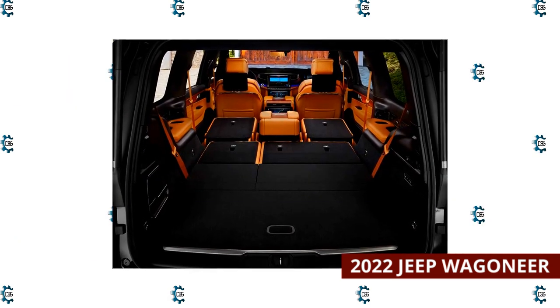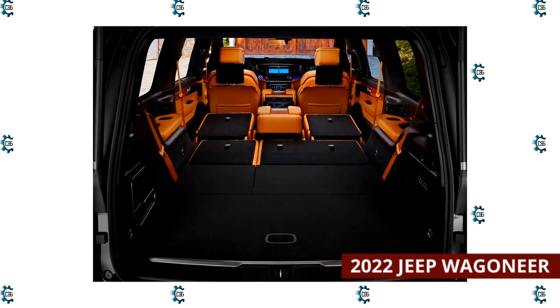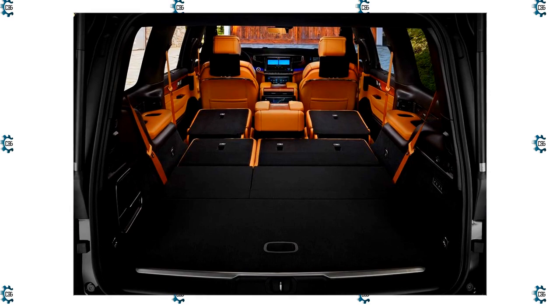The Wagoneer's cargo specs are impressive: 27.4 cubic feet behind the third row, 70.8 cubic feet behind the second row, and 116.7 cubic feet with all seats folded. That said, all that heft makes it difficult to park.